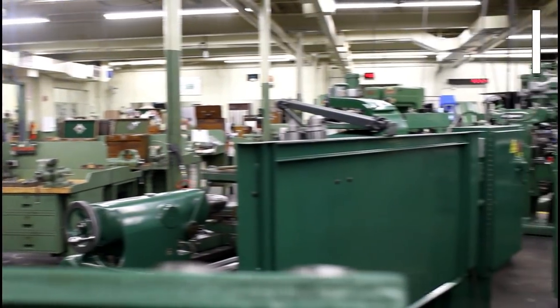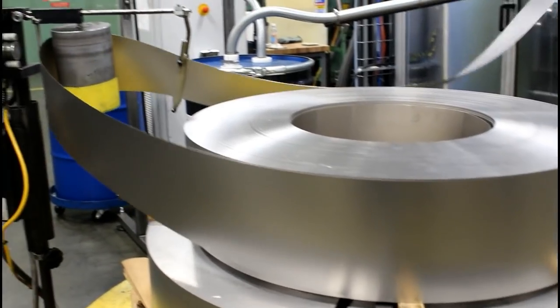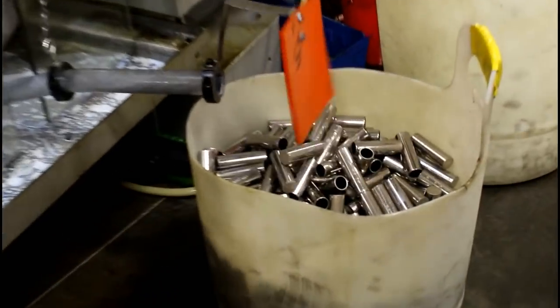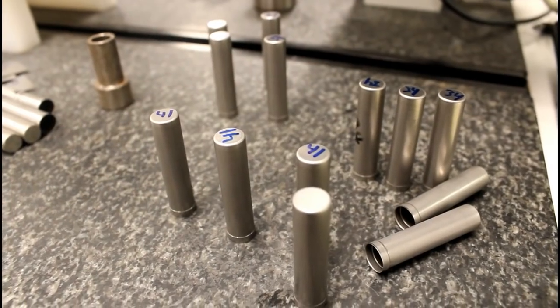A great deal of hard work and precision goes into the production of the product. Starting with a nickel-plated steel strip, the workers at H&T carefully produce battery cans that are molded, cleaned, treated, and thoroughly inspected to ensure a quality part is being produced for their customers.